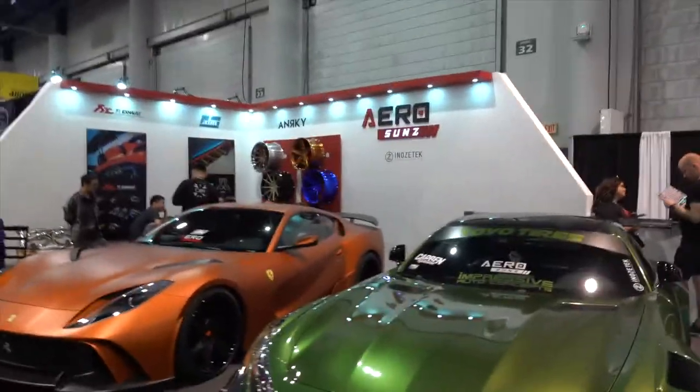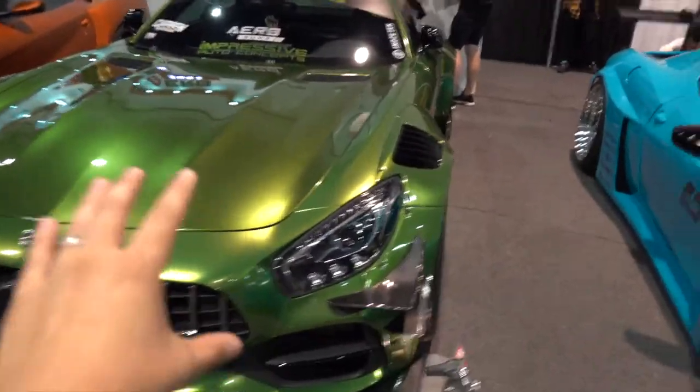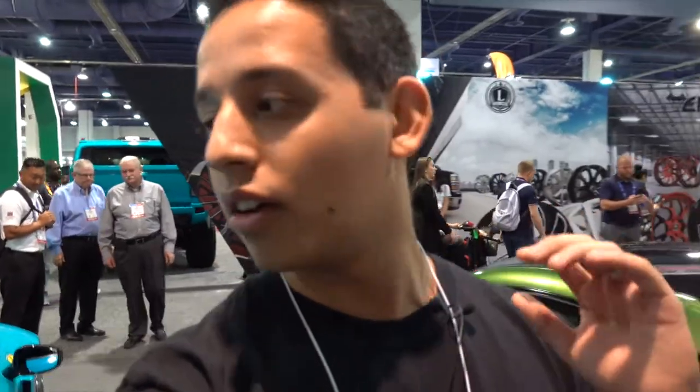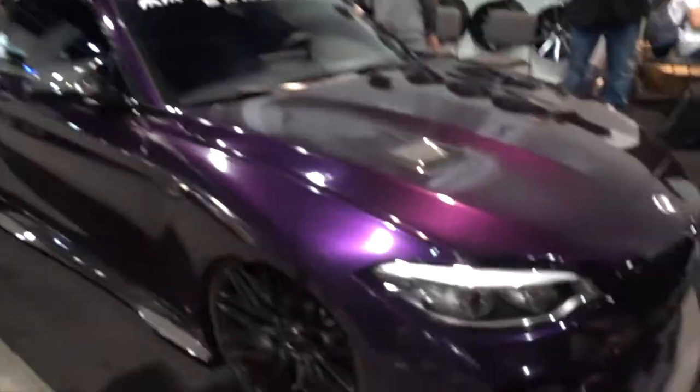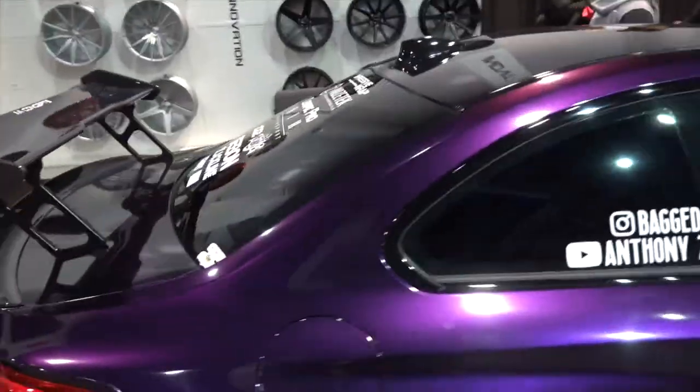Starting off our day at our booth. All the cars have been getting a lot of attention — the GT especially, it being the first one in the States, not too many people have seen this. Overall all four of the cars we have here are getting really good attention, a lot of people stopping and taking pictures. Just a few booths over we have Anthony's M2, which has been all over our Instagram page — it's wrapped in the new Enos Tech midnight purple.